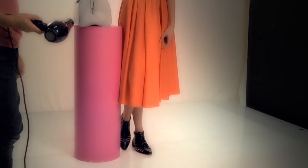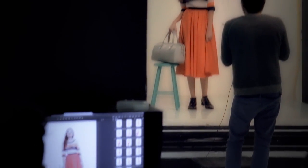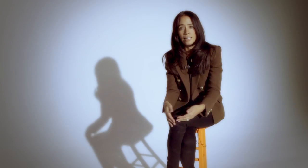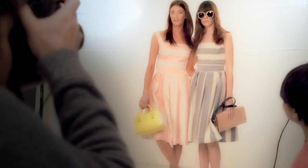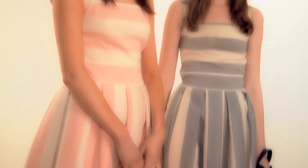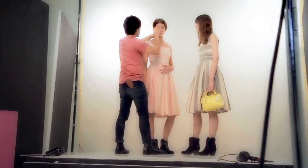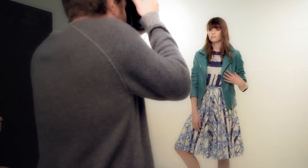Another trend is a 50s couture-inspired look, which is a very feminine trend. What we saw on the runway were beautiful cinch-waisted skirts below the knee. The way you can make it feel current is to wear these feminine shapes with a leather jacket — a fluid skirt with a leather jacket and sneakers — and that's how you make it modern.